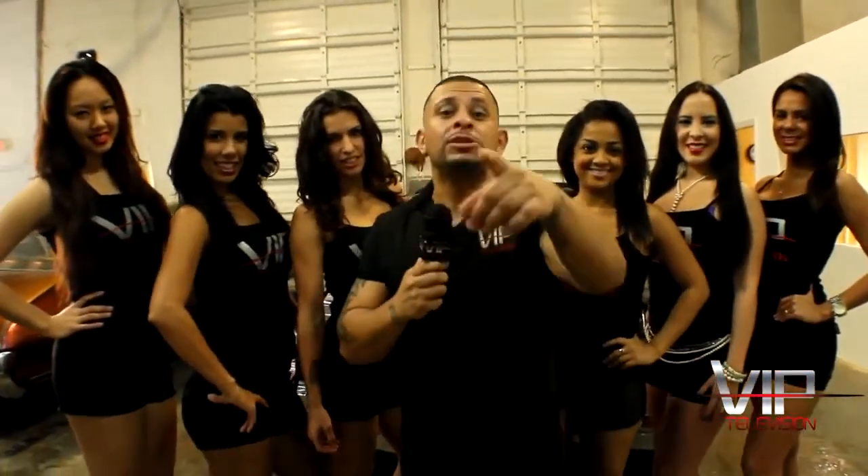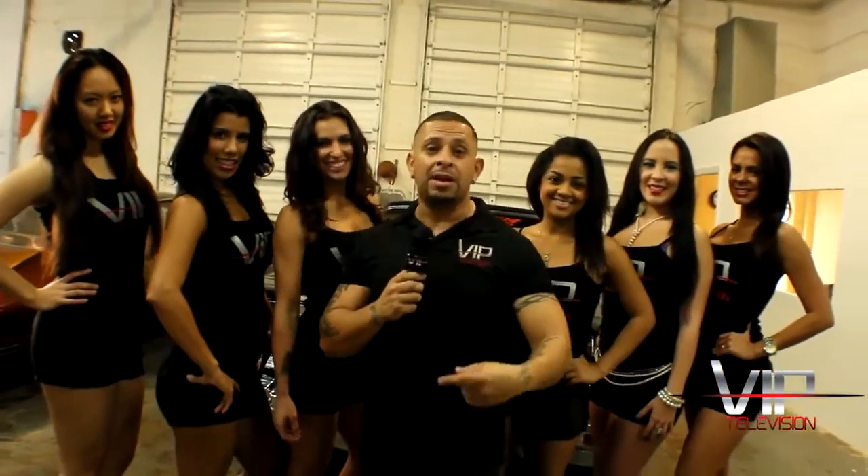Hey everybody, it's your boy Jay Kwan from VIP TV and we're here at Infamous Customs where they got the hottest rides with the hottest bodies coming straight to you. Today it's going to be crazy, right here at Infamous Customs, VIP TV.